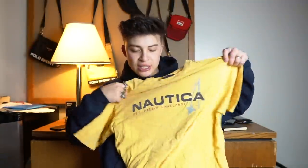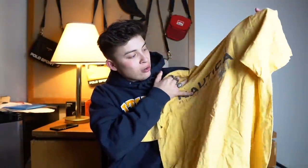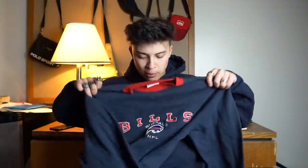From the first box we have the Nautica yellow t-shirt, extra large, my size, no cracking whatsoever. I really like the little red print and the colours of it look really nice.